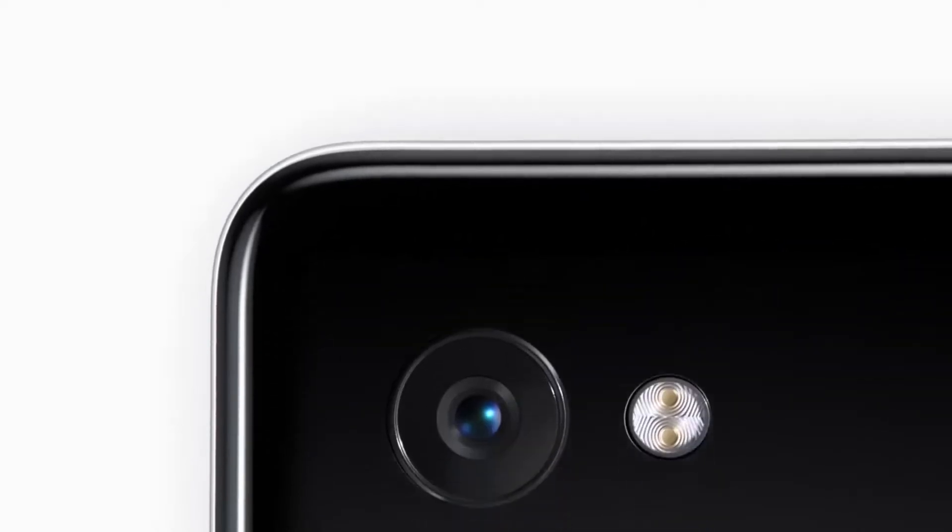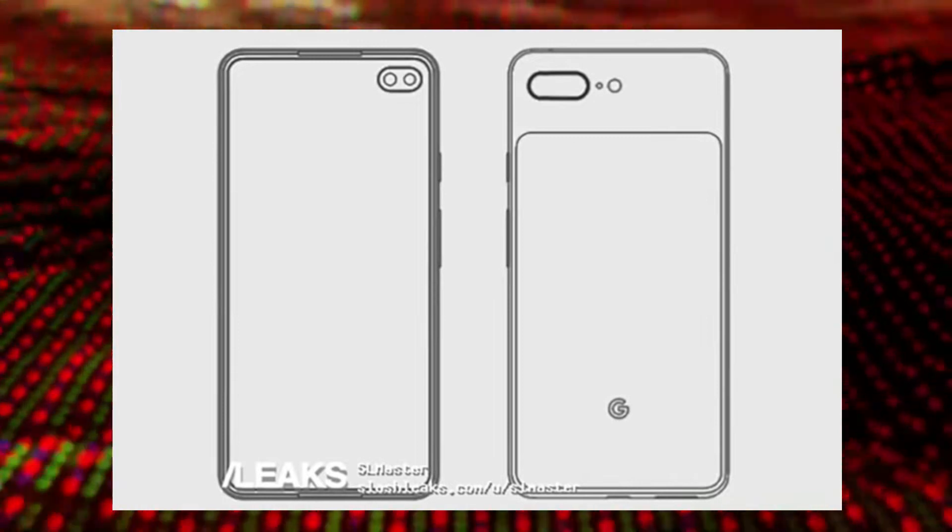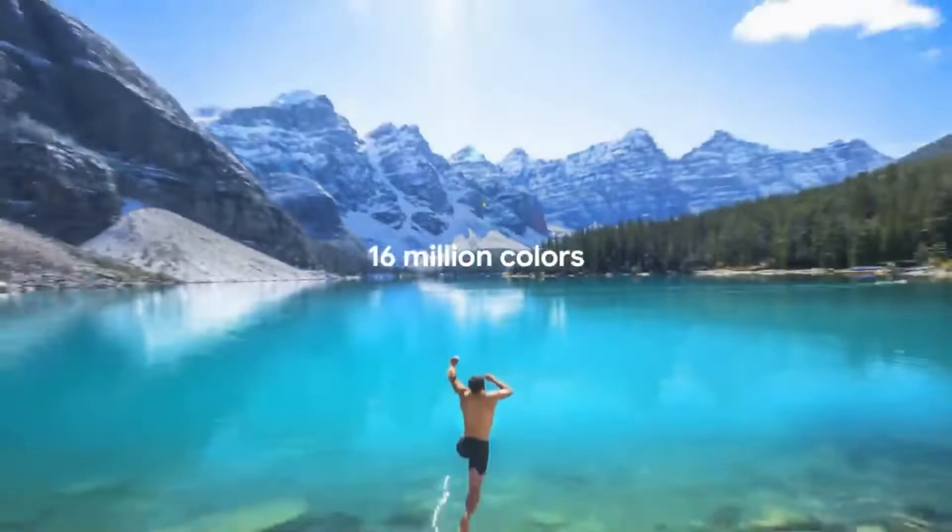What's up guys, Google is finally paying some serious attention to their Pixel lineup. Last time we saw a patent from Google which shows a dual punch hole infinity display on its front with very minimal bezels all around, and on the back we've seen a dual back camera setup with no fingerprint scanner.